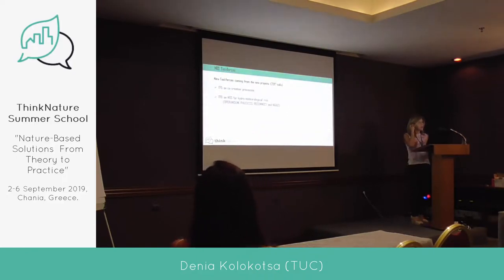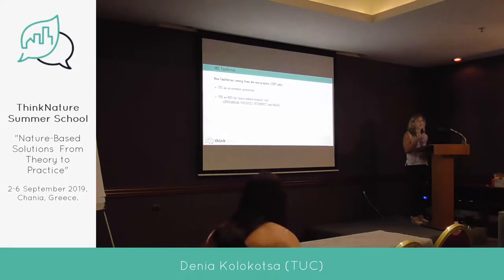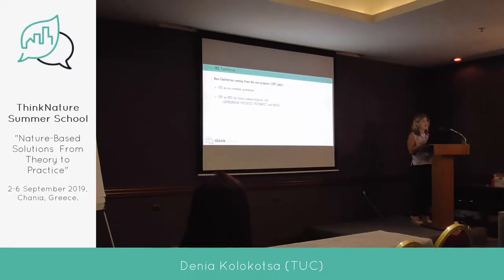There are two additional task forces: the task force on co-creation processes and how we engage stakeholders, and another one on hydrometeorological risk, which was specific to projects focusing on hydrometeorological risks.